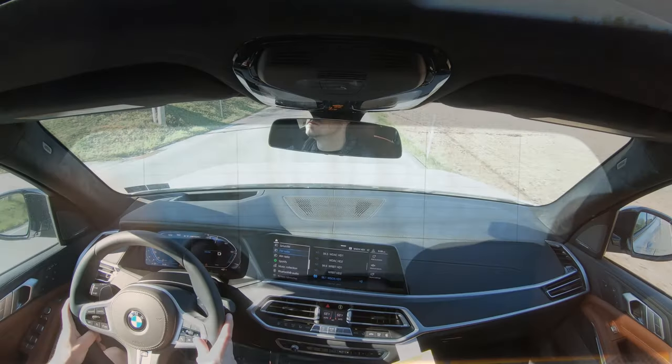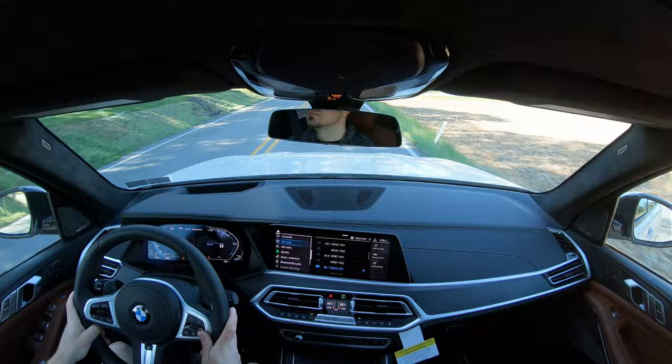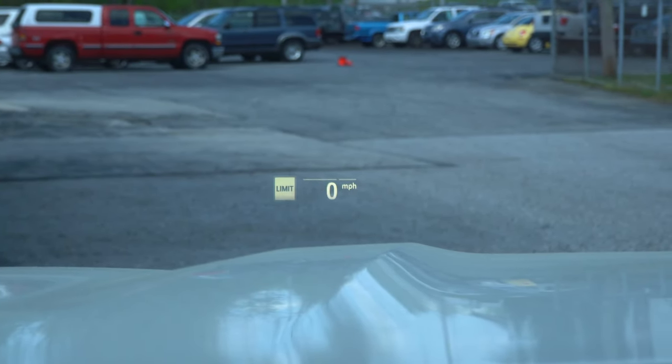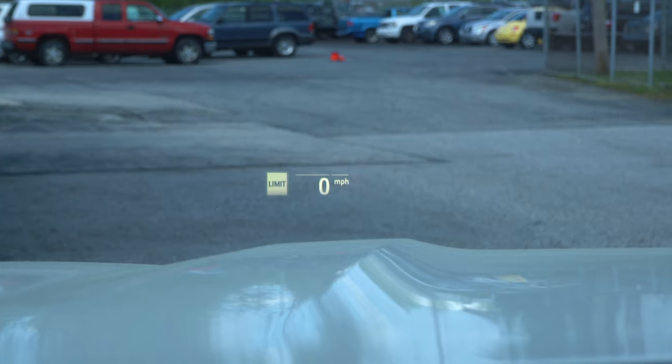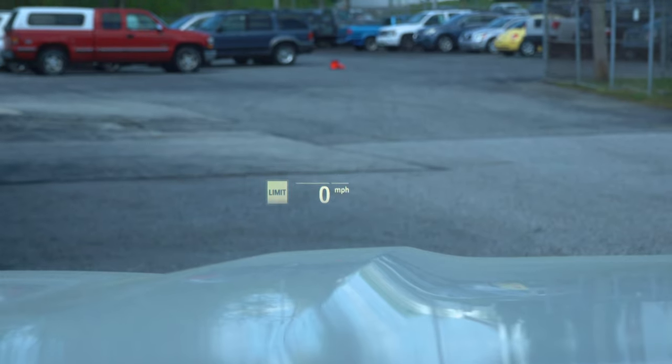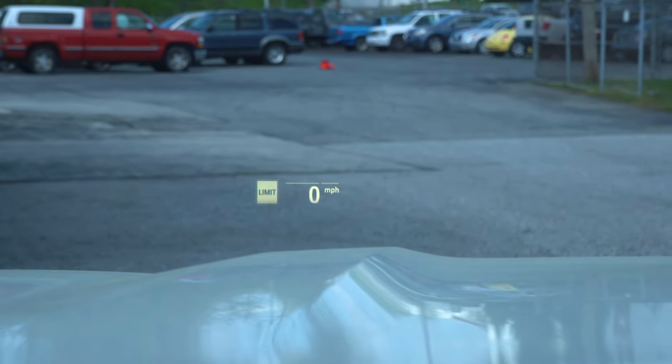Rain-sensing windshield wipers come standard, and there is a head-up display that comes with the xDrive 50i and M50i — also available via premium package on the xDrive 40i. It displays the speed limit and my current speed on the windshield, helping me keep my eyes on the road. That rounds out the performance segment of this review — let's go ahead and take a look at the exterior of this brand new 2020 BMW X7.